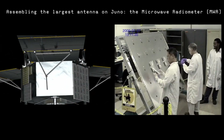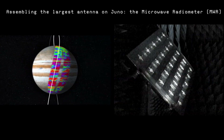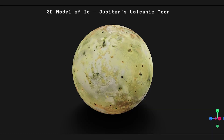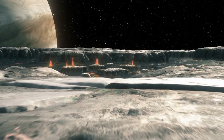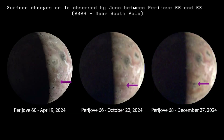Using its microwave radiometer, or MWR, Juno peered beneath the crust and discovered something unexpected. Io's terrain, unlike the cratered surfaces of many other moons, appears strangely smooth. This is likely because its surface is constantly being resurfaced by flowing lava, erasing any older impact scars.